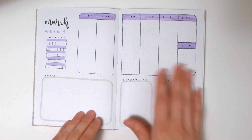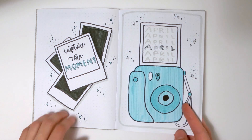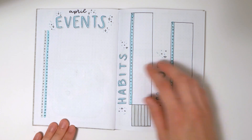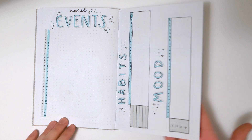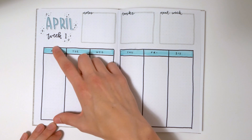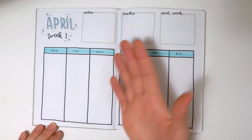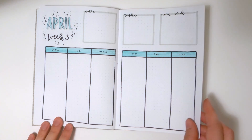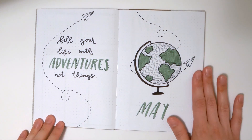Here is April with a little polaroid theme. This month came with the quote 'capture the moment.' We've got a list-style events calendar and a habit and mood tracker where you'd flip the journal on its side to use them. Then there's a new weekly layout which I personally love — big tall boxes so I can separate tasks on top and events on the bottom. It's one of my personal favorite weekly layouts for practicality and functionality.